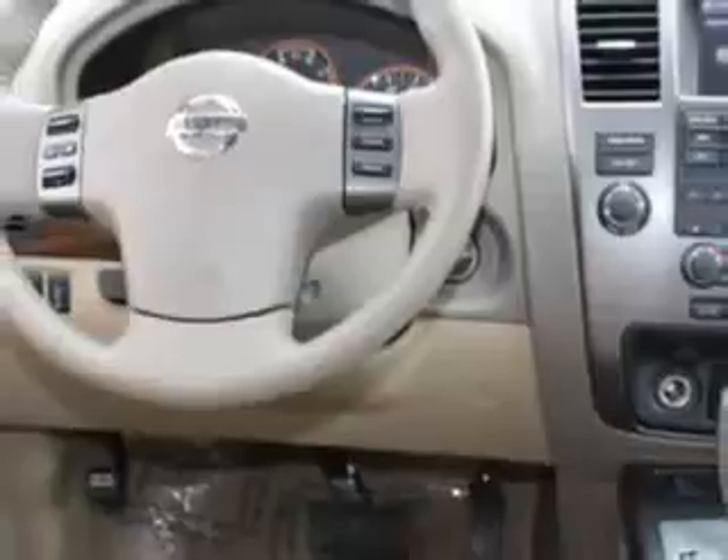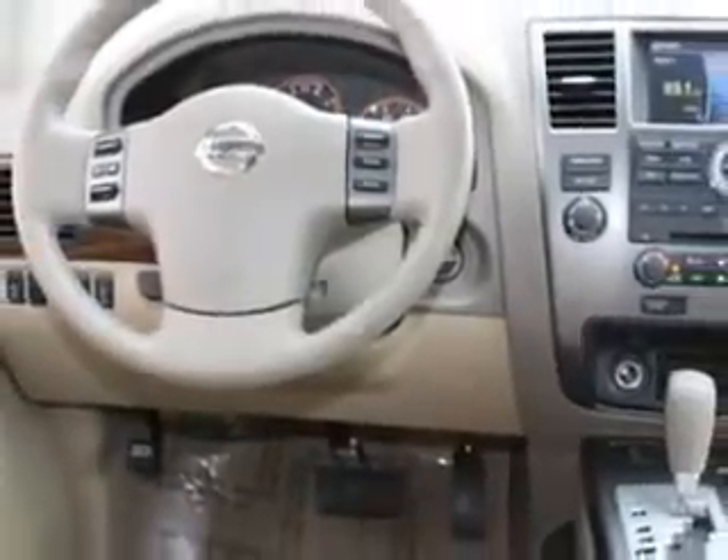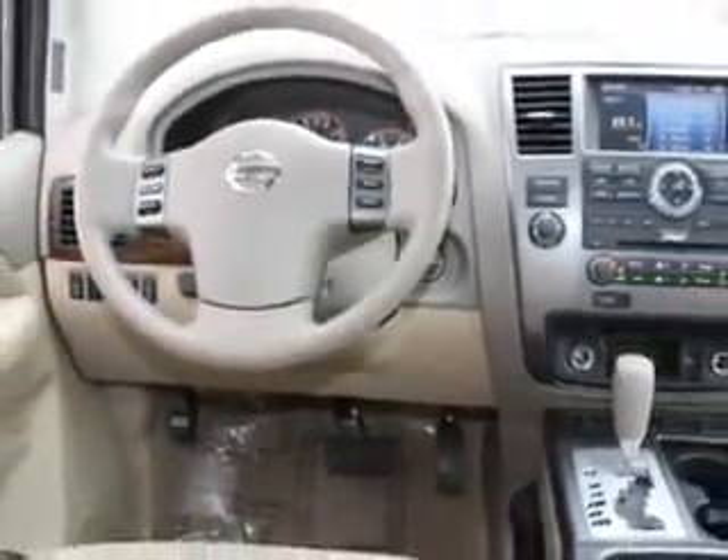Check out this Blizzard 2012 Nissan Armada SL, equipped with an 8-cylinder engine and an automatic transmission. Enjoy this family SUV with features like leather upholstery, rear stereo controls, cruise control, and running boards.